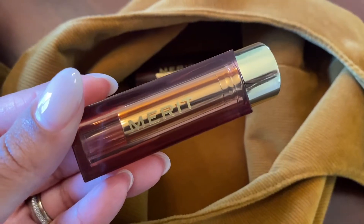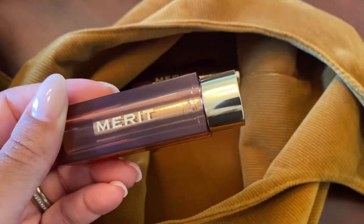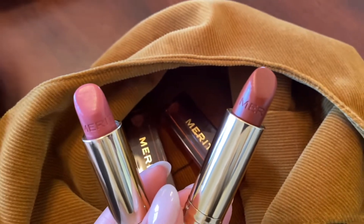Everything comes in their signature bag — how cute is this? It's giving vanity vibes, it has 'Merit' on the front. The top of the tube says 'Signature Lip Lightweight Lipstick' and has their symbol on the bottom of the actual tube. Let's go ahead and get into swatching these lipsticks.